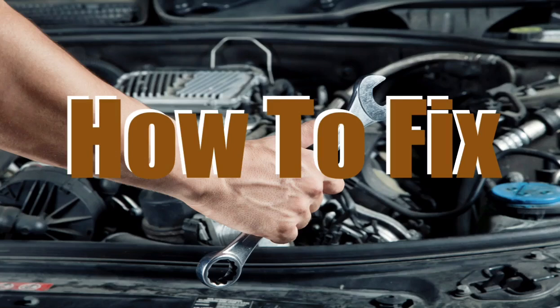Car idles rough refers to when an automobile's engine runs too slowly or erratically while disconnected from a load or out of gear. This video details the probable causes and corrections needed to fix a car that idles rough. These service procedures also pertain to vehicles that idle rough and stall.